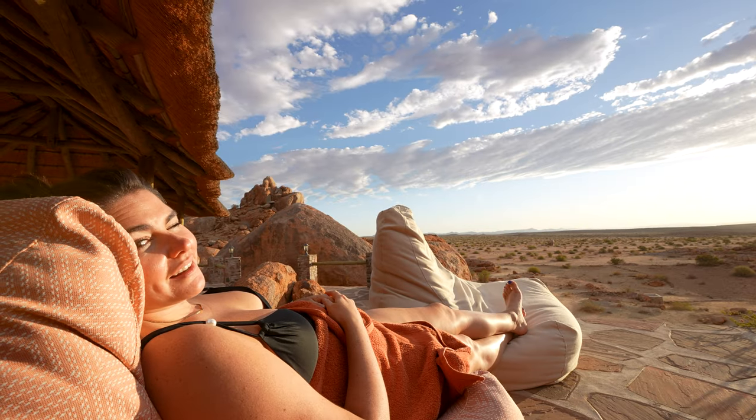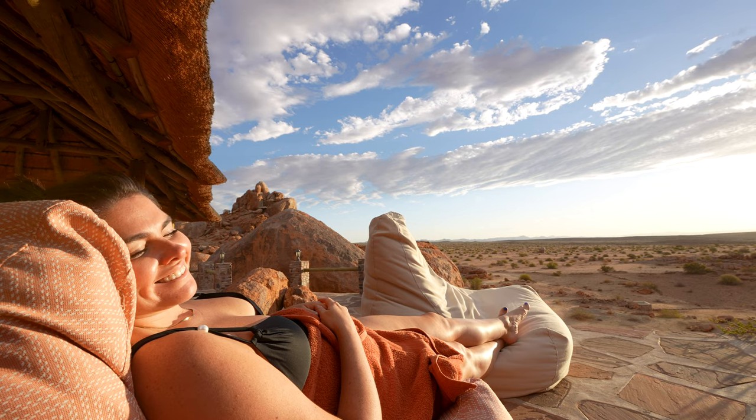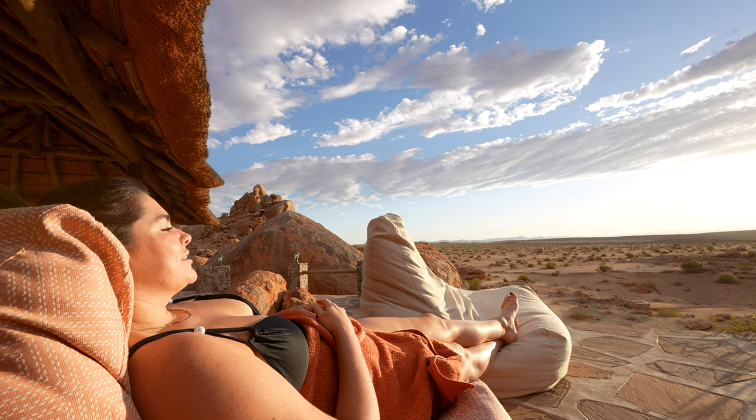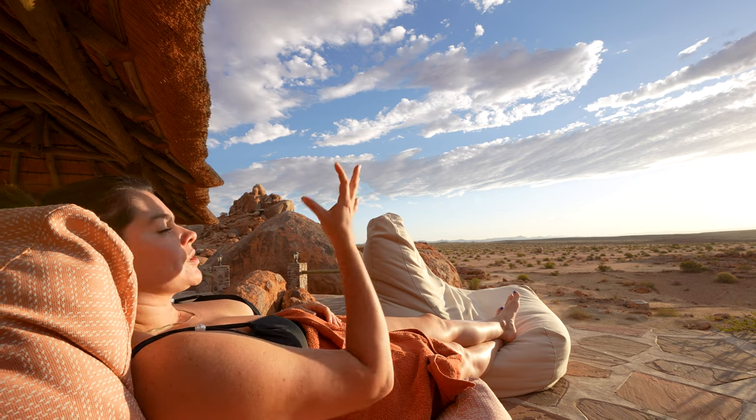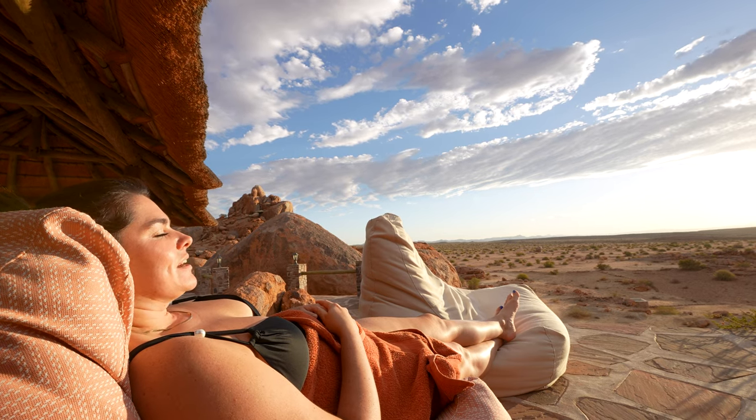How's this? This is the life. Chilling — this view, this sunset, this place. This is worth seven hours. Definitely.